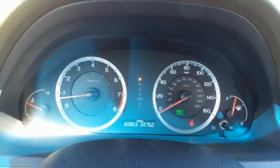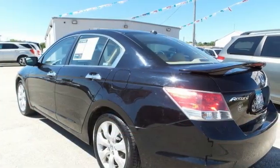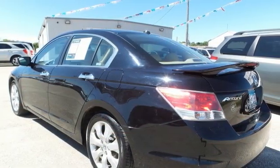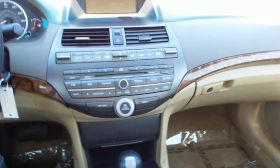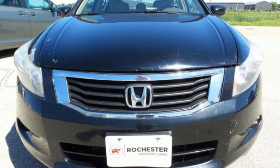Edmunds.com finds the Honda Accord offers an appealing combination of spaciousness, a relatively upscale feel, and a reputation for reliability. Honda has a world renowned reputation for reliability.